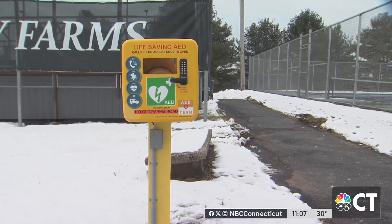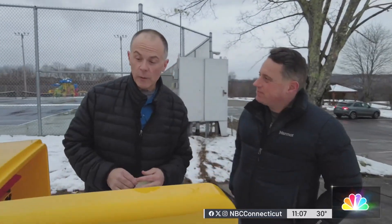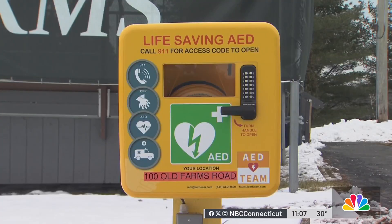If someone's heart suddenly stops, there are just minutes to save them. An AED can help re-establish a heart rhythm. For the average person who doesn't have any medical background, AEDs will basically walk you through the process of how it's supposed to be used. After calling 911, someone is given a code to open the box.